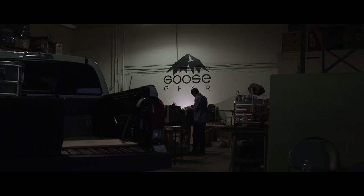Stay tuned as we take this stock truck to new levels as it becomes an inspirational overland vehicle.